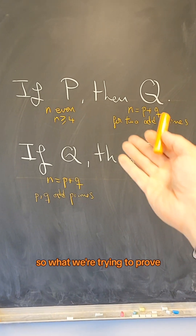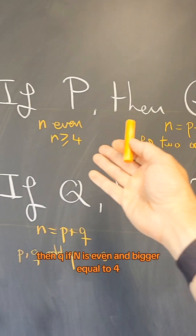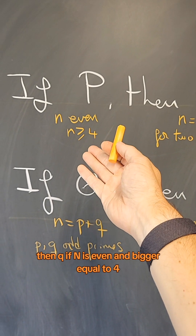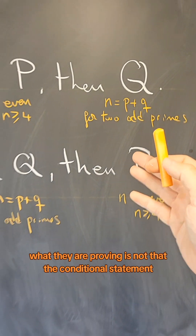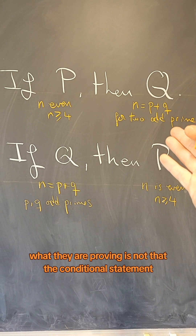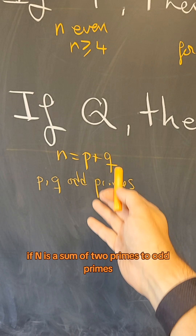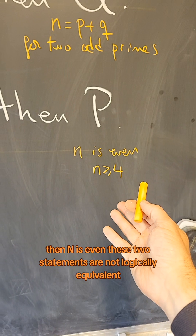What we're trying to prove — Goldbach's conjecture — says: if p, then q. That is, if n is even and bigger than or equal to four, then n is a sum of two odd primes. What they are proving is not that conditional statement; it's this one: if n is a sum of two odd primes, then n is even.